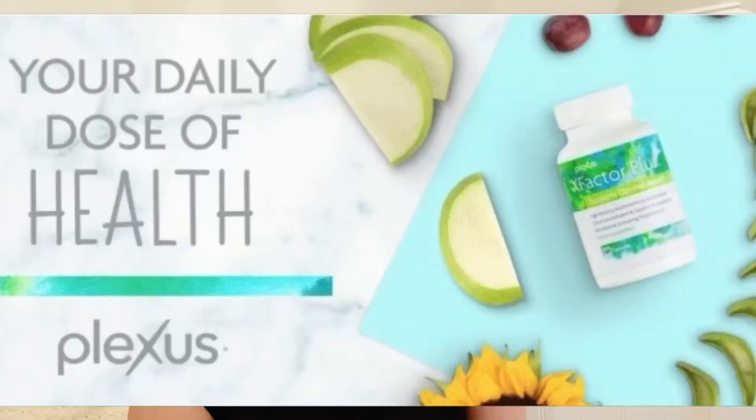Then there's also X Factor. X Factor is a multivitamin and antioxidant supplement. It has folic acid, vitamin D, vitamin C, and what's great is it has aloe in it. Aloe helps it be absorbed into the body — a lot of other multivitamins do not contain that — so that aloe really is that extra push to help your body get the most of what you're putting into it.